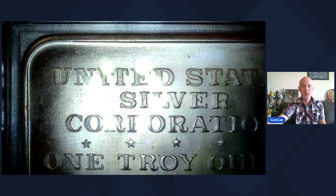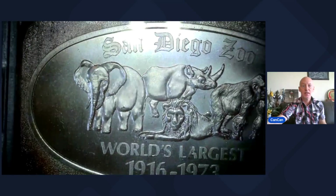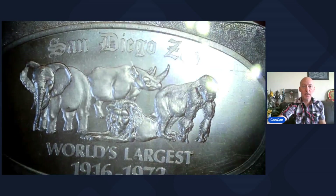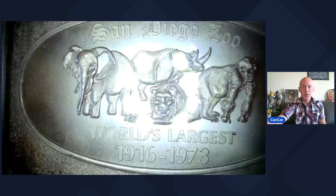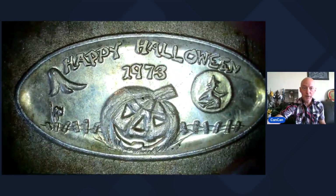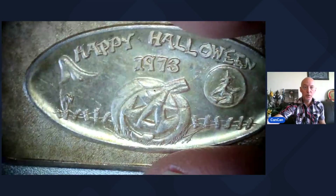Lots 15 and 16 coming up. Lot 15 is a one-ounce vintage art bar, three-nines fine, United States Silver Corporation, and it is 1973 San Diego Zoo. You got the elephant, the rhino, the lion, and the gorilla. World's largest San Diego Zoo — comes in a capsule. Lot 16 from the Great Lakes Mint — this is another art bar. One-ounce, three-nines fine silver, 1973 Happy Halloween. You got the little ghost, the jack-o'-lantern, and the witch. Happy Halloween 1973 art bar from the Great Lakes Mint.